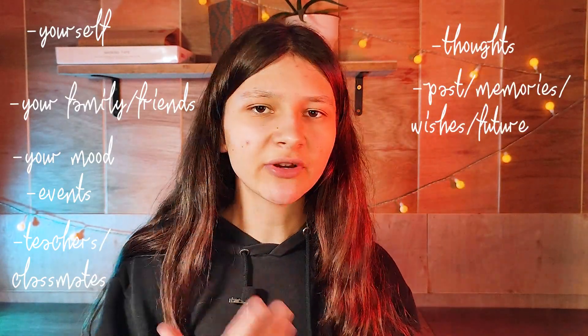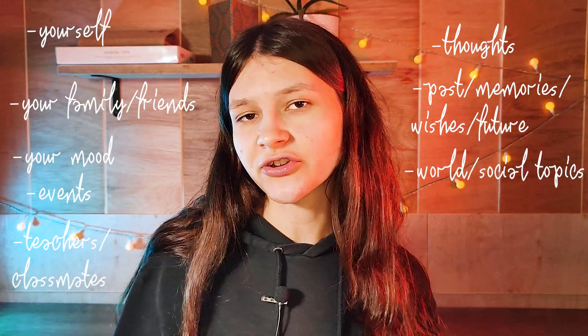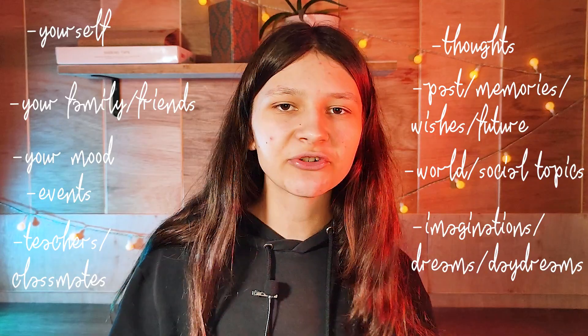Your past and memories, your wishes and how you wish your future would be, how you view the world and certain social topics, your imaginations or daydreams or just dreams you want to log. The list can go on, but if you're still having trouble, you can use prompts. Today I am starting a journaling prompt challenge for the whole month, so if you want to join, I have a video and it's also on my shorts and TikTok, so make sure to follow me there.